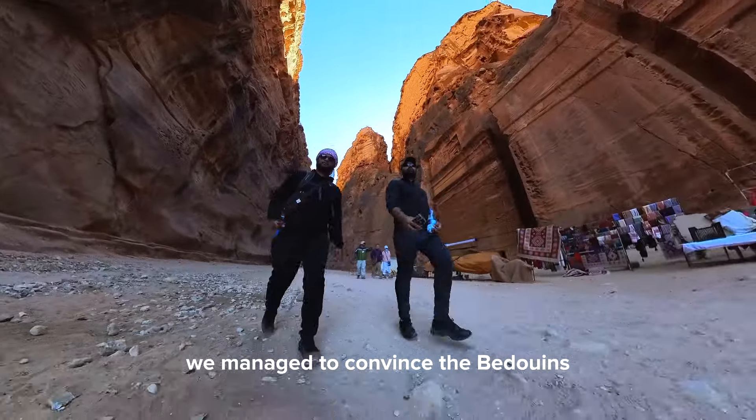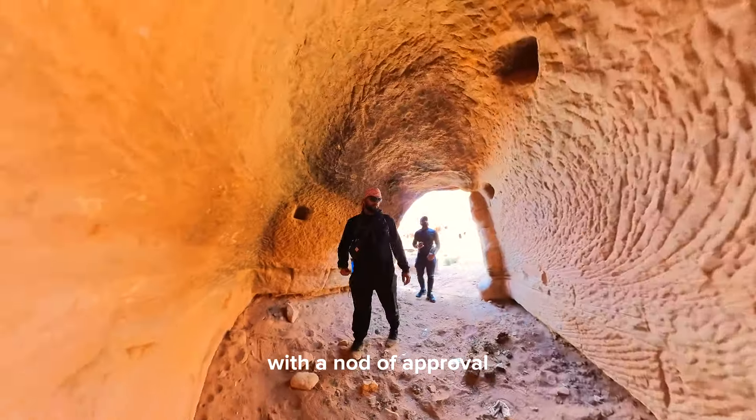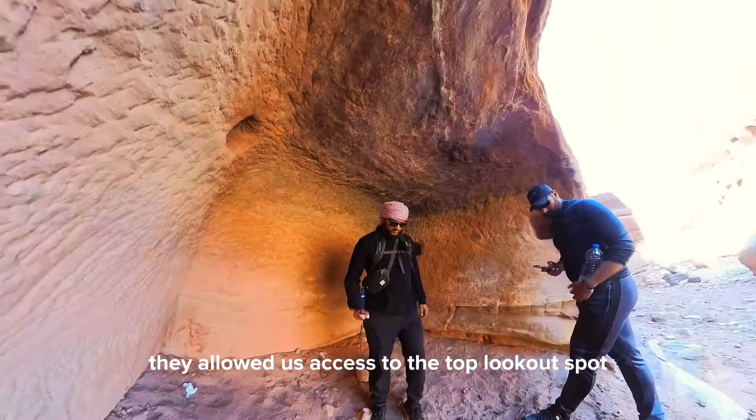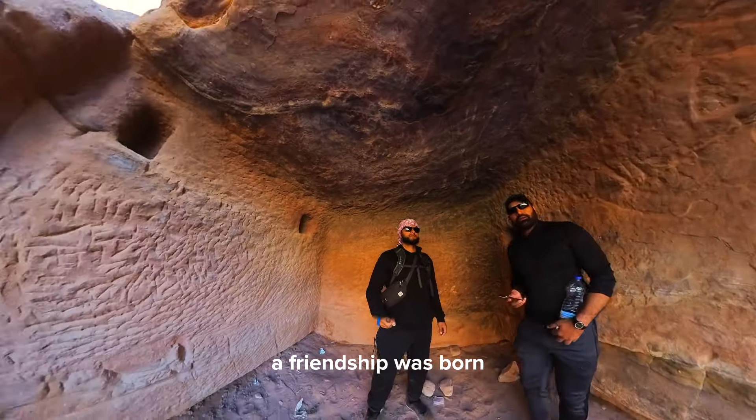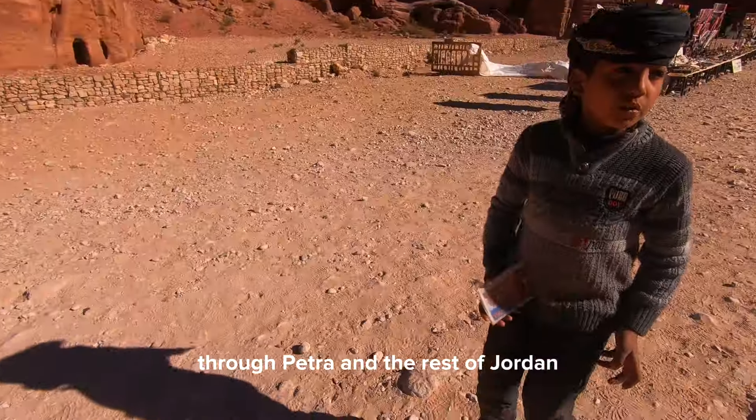Seeing an opportunity, we decided to team up. Pooling our bargaining skills, we managed to convince the Bedouins to lower the price significantly. With a nod of approval, they allowed us access to the top lookout spot, and in that moment, a friendship was born. Ihtisham and I continued our journey together through Petra and the rest of Jordan.